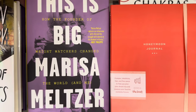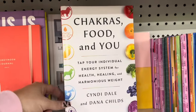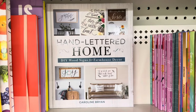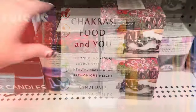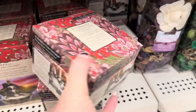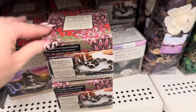Over here in the books section, they've got a Honeymoon Journal — if you know anyone getting married, that would be really cute in a gift basket. There's also a Chakra Food and You book, Cake Recipes, and the Hand Lettered Home. I love this Chakra book. They also have a ton of these incense cone holders, and now they have this new smaller waterfall one I've never seen before. I think these are a great deal.